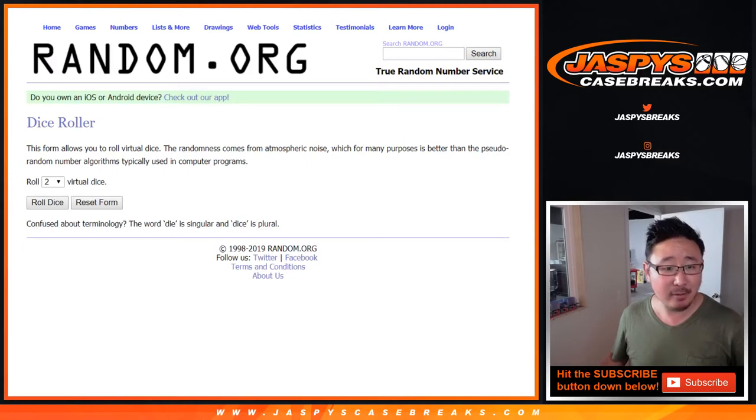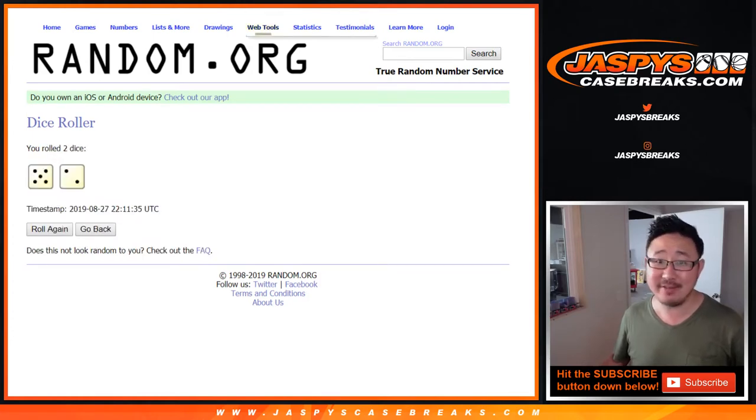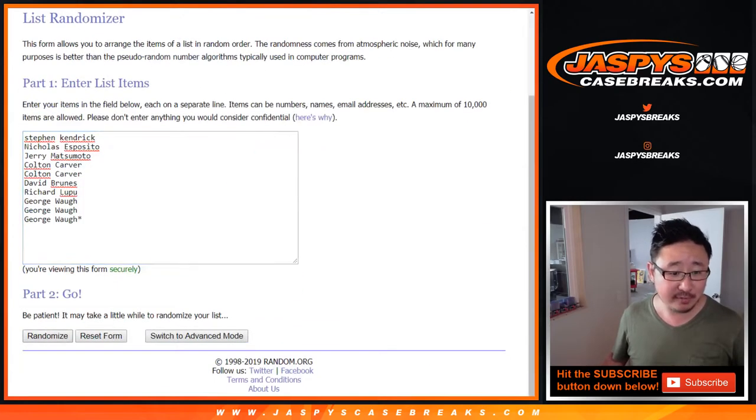Roll and rando. Wait for it — I clicked it, right? Yeah, the little wheel's spinning. Roll and rando seven times. Five and a two. Your names first.